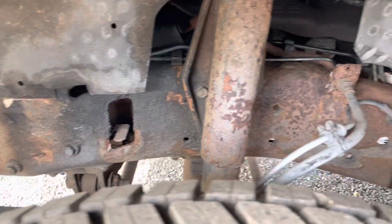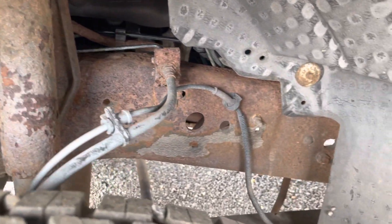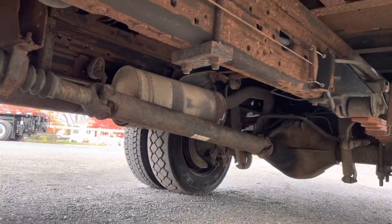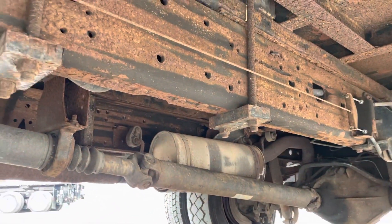The frame and underside has some surface rust — kind of what you'd expect for an '02, but nothing crazy. No major rot or anything. No areas of concern. Looking underneath here you'll see the frame — again just some light surface rust.